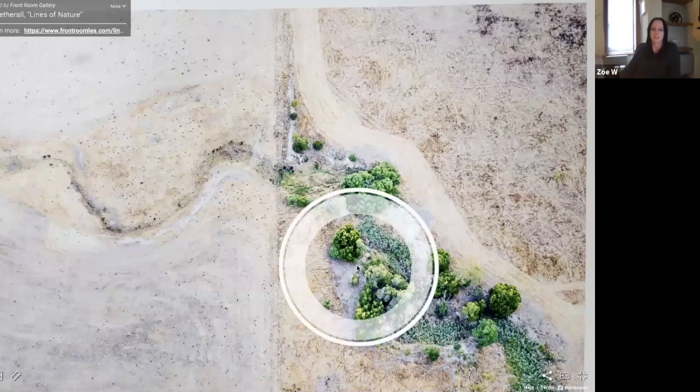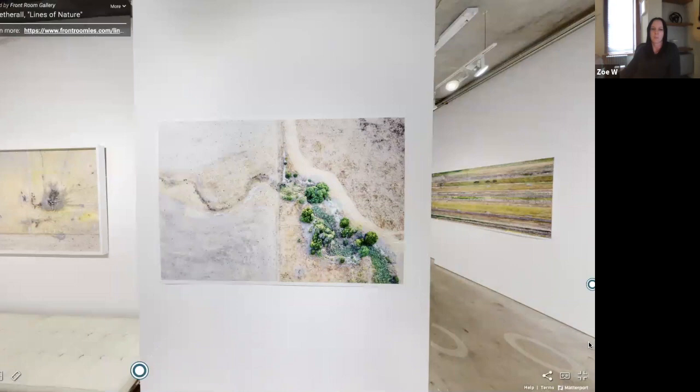If we pull back, we can see how centered the composition is, with this nice roadway line that curves in along the greenery, acting as a counterpoint with the dry riverbed on the left. It's just a really great composition and the subtlety of color is really nice in that.